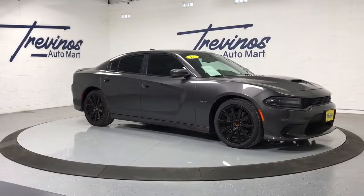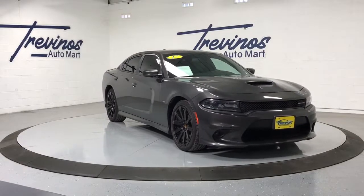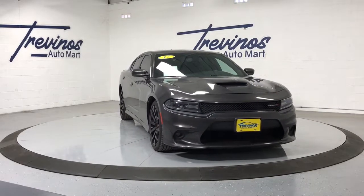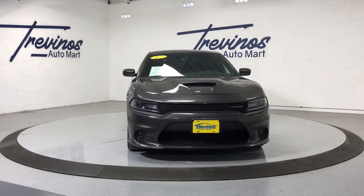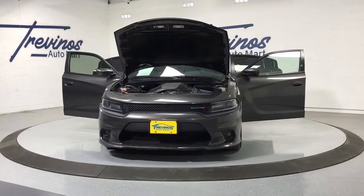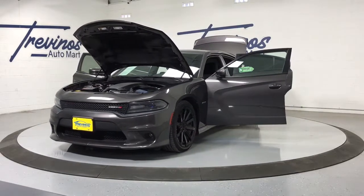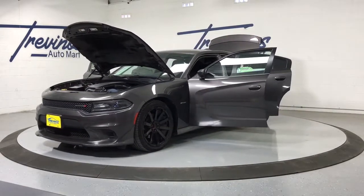Introducing the 2017 Dodge Charger. This vehicle still has fewer than 110,000 miles on the clock, so it won't last long. The Charger's advanced design lets you tap into seriously savage performance when you want it and save fuel when you don't. With four doors, it's a family-friendly muscle car that's surprisingly versatile.